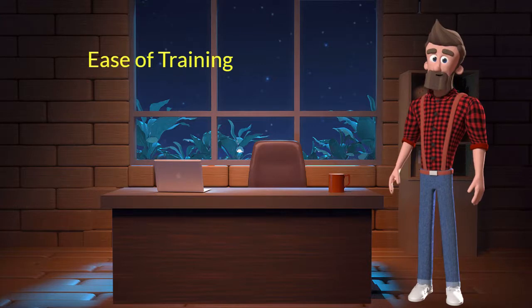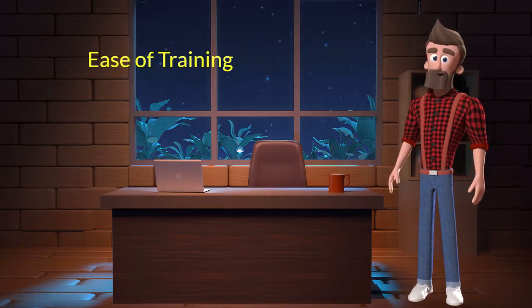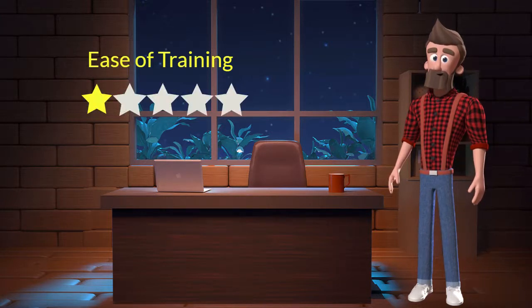Ease of training: This dog breed is difficult to train. I will rate it 1 out of 5 for its ease of training. If you are a first-time dog parent or don't want to put a lot of effort into training your dog, then you should not adopt this breed.